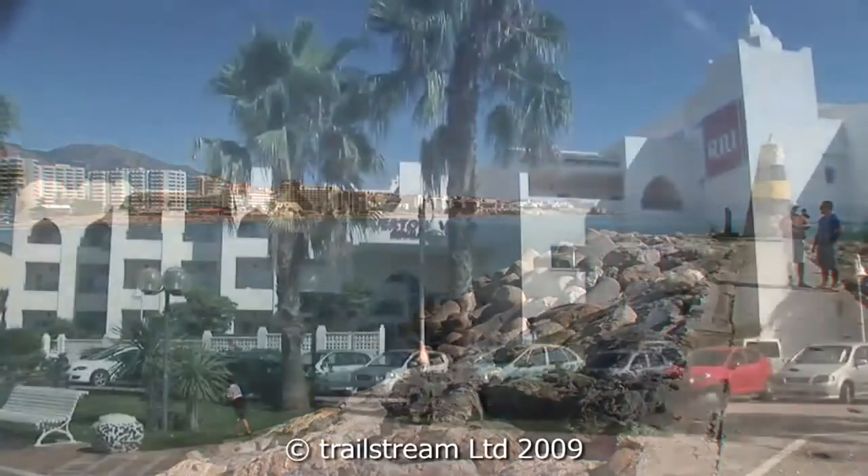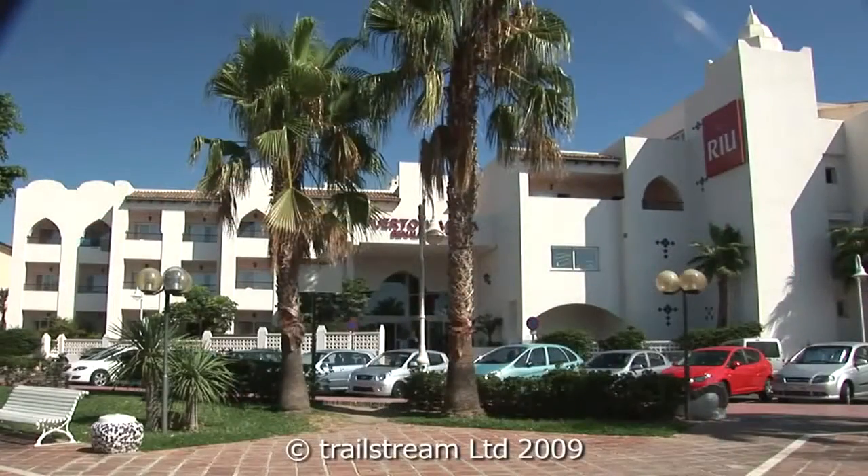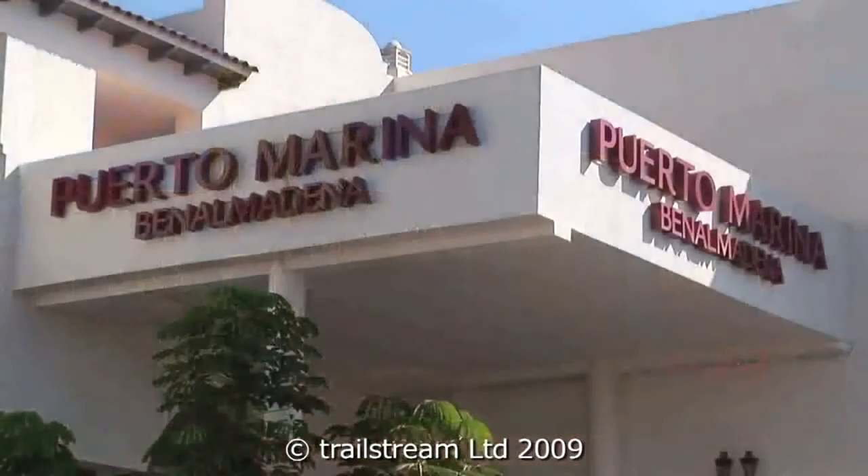Overlooking the seafront in Benalmádena, the Hotel Rio Puerto Marina provides an excellent opportunity to explore the highlights of this popular resort.